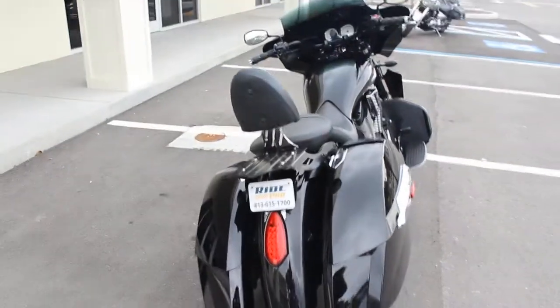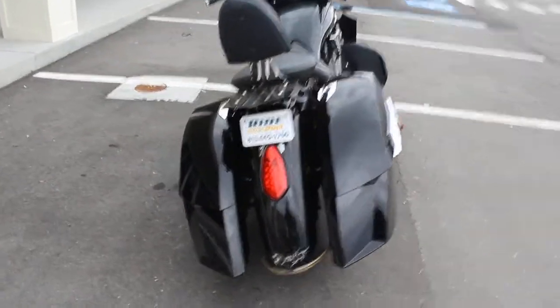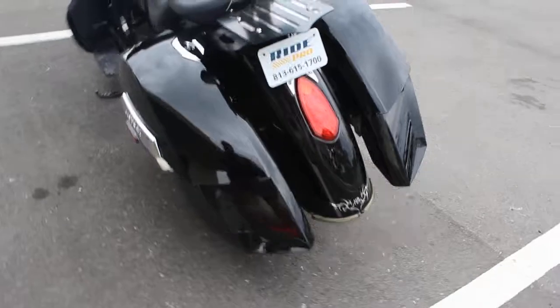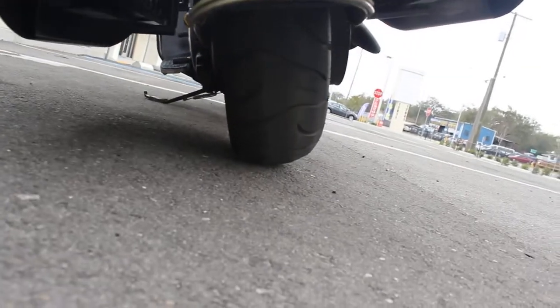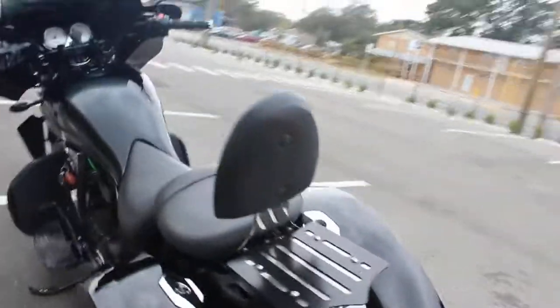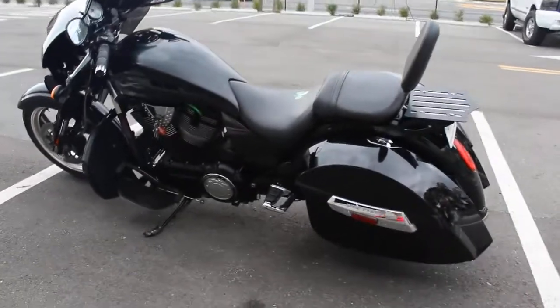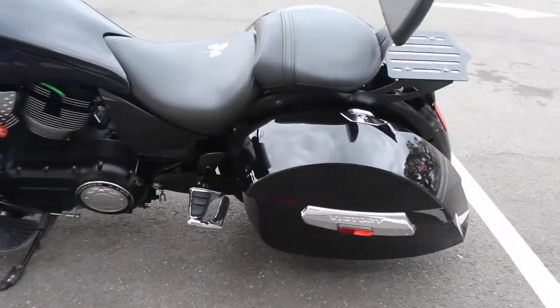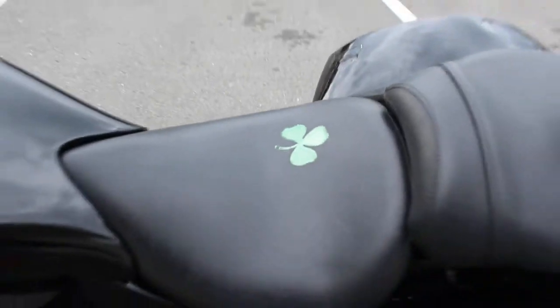Bike's in great shape, looks great, sounds great. I don't see any damage on this one. Tires are in really good shape. This one doesn't need anything — hop on it and ride it home, ride it to Bike Week. It does have a little four-leaf clover there, for good luck maybe.